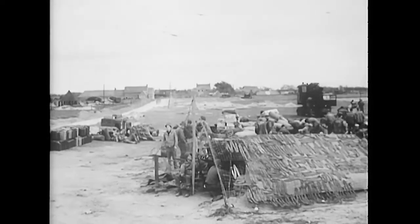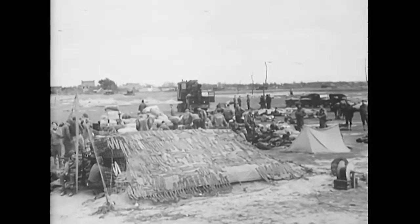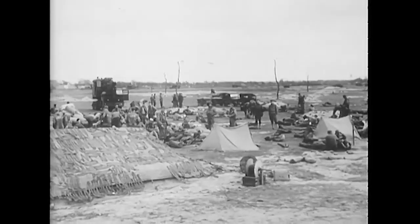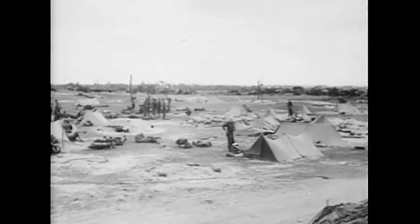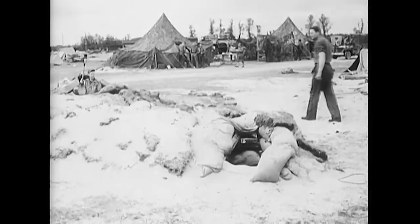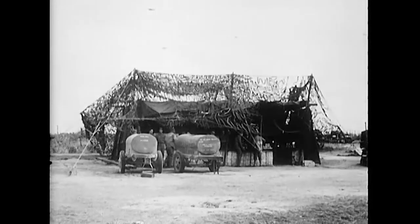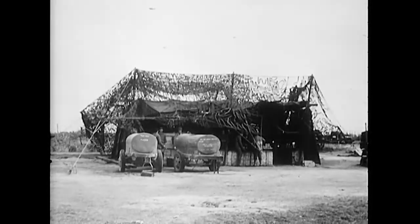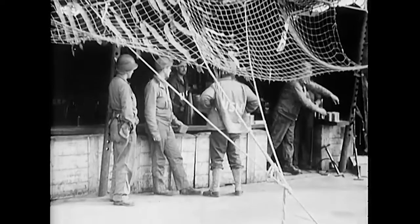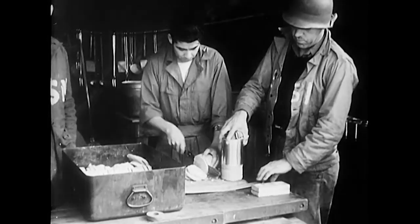The camp at Utah was more reinforced foxholes. And even here, good old Navy chow was to be had. They call it spam.